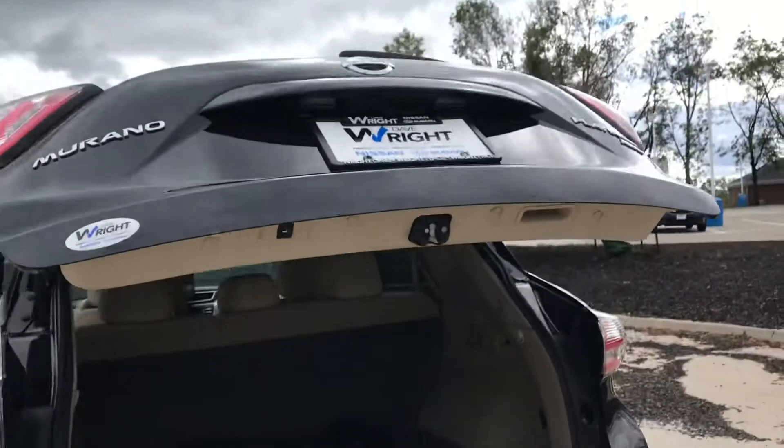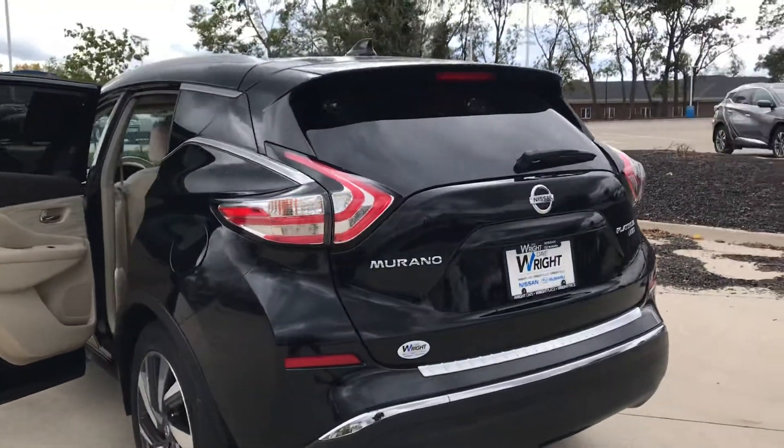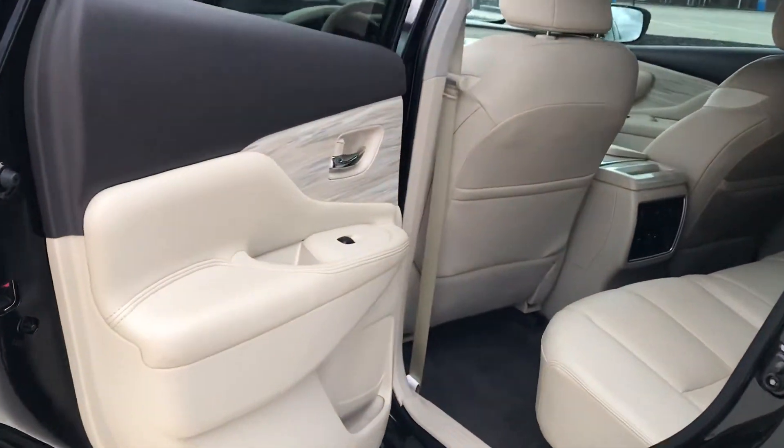It also has a one-touch button here to shut the tailgate. I love the sleek, high-tech design of this vehicle.